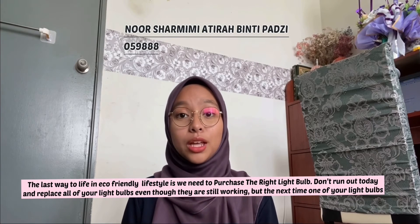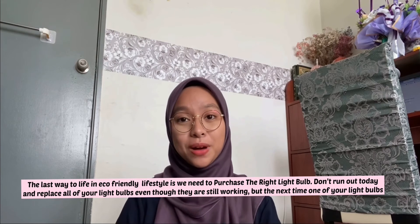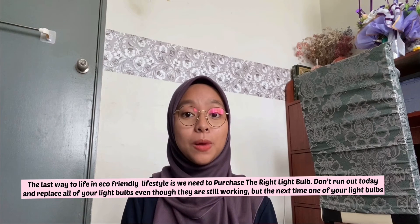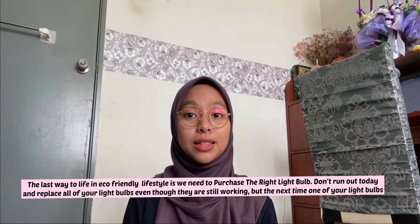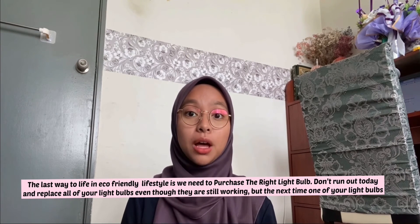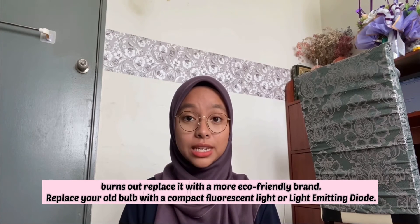The last way to live an eco-friendly lifestyle is we need to purchase the right light bulb. Don't run out today and replace all of your light bulbs even though they are still working, but the next time one of your light bulbs burns out, replace it with a more eco-friendly brand.